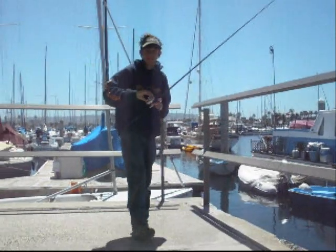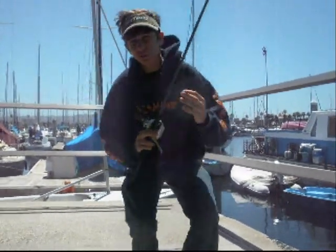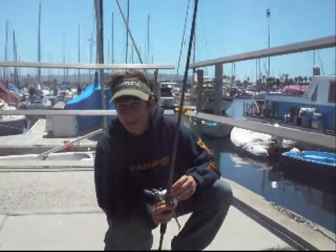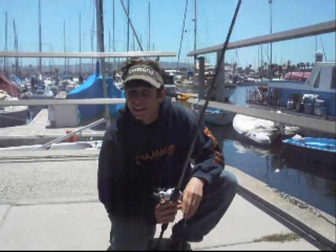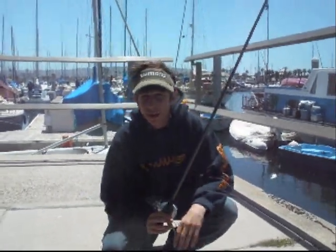We are here at the Blue Water Grill spot, fishing for calico bass. This spot right here is really pretty much strictly a calico bass spot. We will on occasion pick up a sand bass, sometimes a halibut off this spot, but 90% of the fish we catch are calico bass. At night sometimes we get some big sand bass, but during the day it is all calico bass.